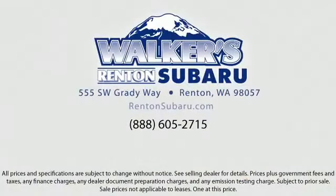Walker's Renton Subaru. Real value. Real people. Real simple. Located just off of I-405 and State Route 167, just minutes from I-5, it's simple to visit us anywhere in the greater Seattle area.